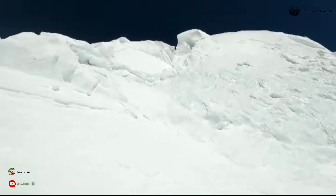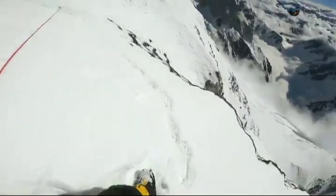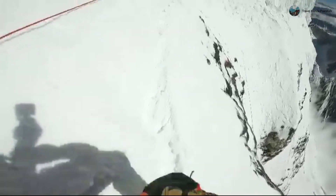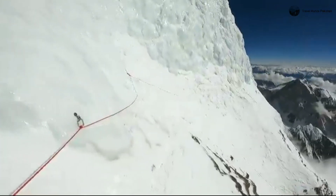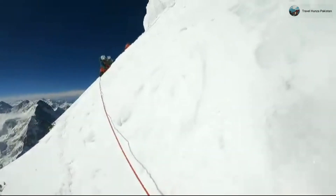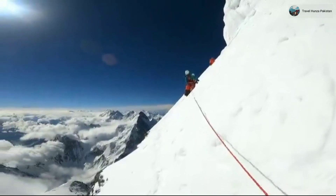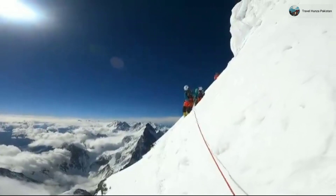Starting with the K2 Bottleneck, it's a narrow gully situated at an astounding altitude of 26,900 feet, just a stone's throw away from the summit. This thin couloir is overhung by seracs along the edge of the icefield east of the summit. It's a must-pass for climbers since all four main routes cross it to reach the top, but traversing the Bottleneck is no easy feat. Imagine climbing a steep gradient of 50 to 60 degrees, all while being exposed to the precarious seracs for about 330 feet. The high altitude only adds to the challenge.